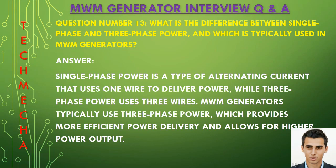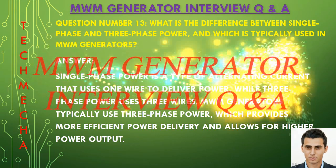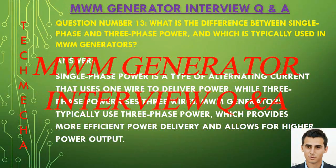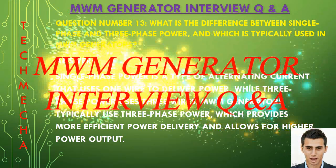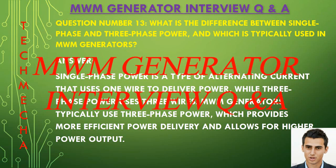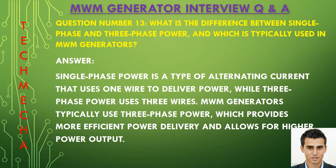Question number thirteen: What is the difference between single phase and three phase power, and which is typically used in MWM generators? Single phase power is a type of alternating current that uses one wire to deliver power, while three phase power uses three wires. MWM generators typically use three phase power, which provides more efficient power delivery and allows for higher power output.